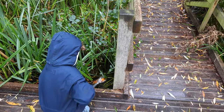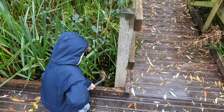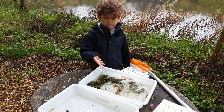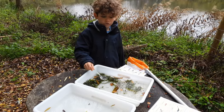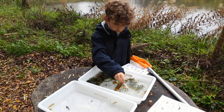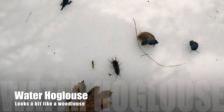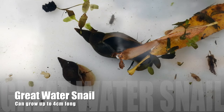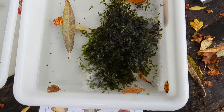Let's see what else is in here apart from water spiders. We're moving the animals we'd like a closer look at from one tray to the other so we can see them better. Here we've got a water hog louse and a mayfly larvae. These are great pond snails - that's actually their name.